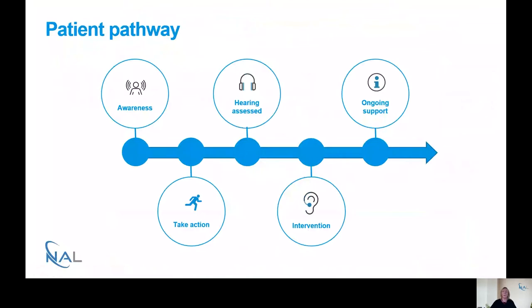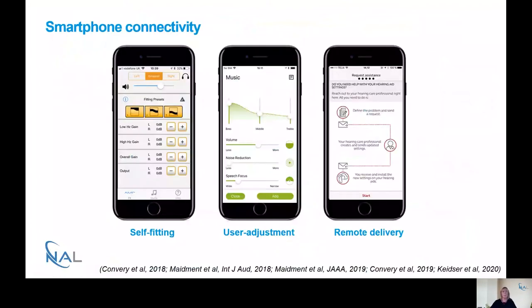Where does this fit along the patient pathway? Hearing aids are given at the intervention stage, and the focus here is ensuring they're connected to smartphone applications via Bluetooth. The real benefit of remote assist devices is that they can provide ongoing support after the patient has left the clinic. Smartphone connectivity has really exploded over the last couple of years, with applications for self-fitting, user adjustment of sound quality, and today's topic — remote delivery and fine-tuning of hearing aids.